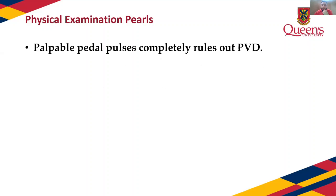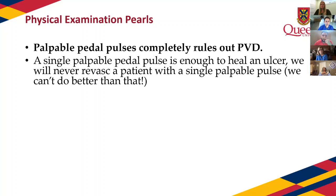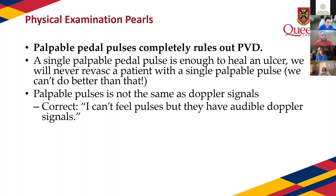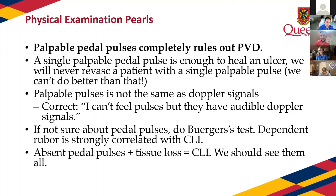Physical examination pearls: if you have palpable pedal pulses, you've effectively ruled out PVD as a differential diagnosis. My job as a vascular surgeon is to take a pulseless foot and give it a pulse. A single palpable pedal pulse is all you need to heal an ulcer — if you can feel the dorsalis pedis but not the PT, you'll likely still heal the ulcer. Palpable pulses are not the same as a Doppler signal; if you cannot feel a pulse but can hear it with a Doppler, that is PVD. Do Buerger's test if unsure about pedals — it's very strongly correlated with critical limb ischemia. Anyone with absent pedal pulses and an ulcer should be seen right away.